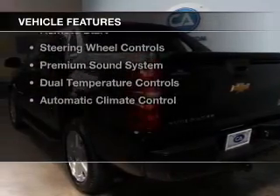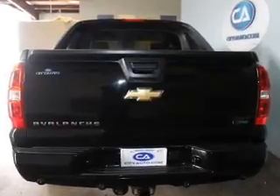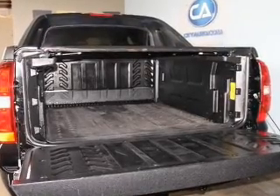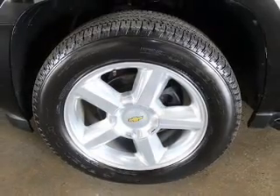The features include internet connectivity, leather seats, Bluetooth connectivity, Sirius XM satellite radio, digital audio input, remote start, steering wheel controls, a premium sound system, dual temperature controls, and automatic climate control.